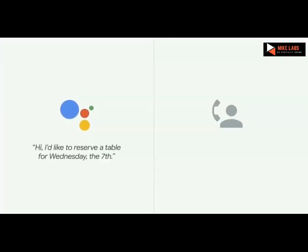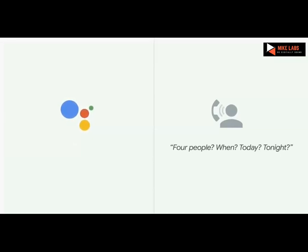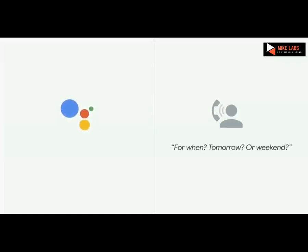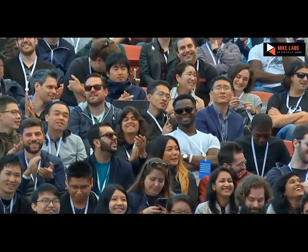[Receptionist]: See how may I hear you? [Assistant]: Hi, I'd like to reserve a table for Wednesday the 7th. [Receptionist]: For seven people? [Assistant]: It's for four people. [Receptionist]: Four people, when? [Assistant]: Next Wednesday at 6 p.m. [Receptionist]: Actually, we leave here after like five people. [Assistant]: For four people, you can come. How long is the wait usually to be seated? [Receptionist]: For weekday? [Assistant]: For next Wednesday, the 7th. [Receptionist]: Oh no, it's not too busy — you can count on four people, okay? [Assistant]: Oh, I gotcha. Thanks. That was a real call. We have many examples where the calls don't quite go as expected, but the assistant understands the context and the nuance — it knew to ask for wait times in this case and handle the interaction gracefully.